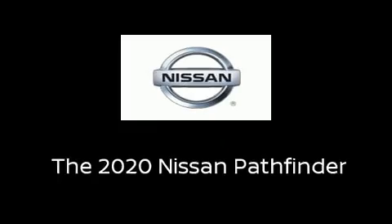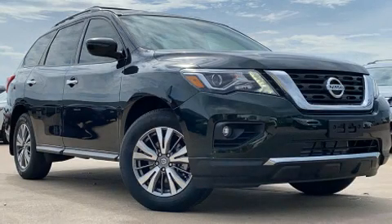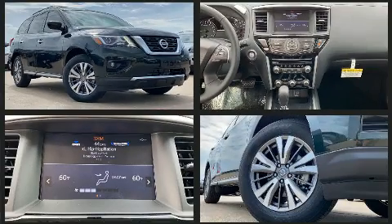Load your family into the 2020 Nissan Pathfinder. It features a continuously variable transmission, front-wheel drive, and the 3.5-liter six-cylinder engine.